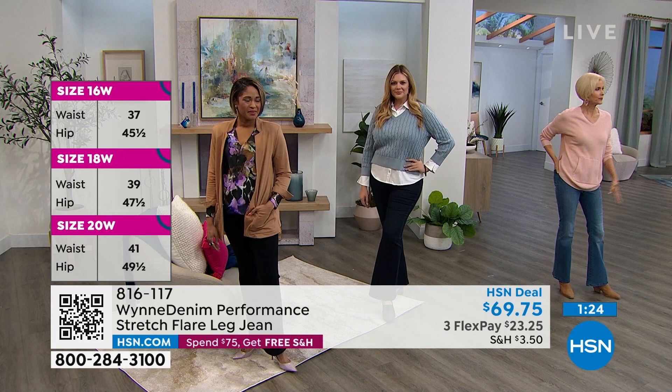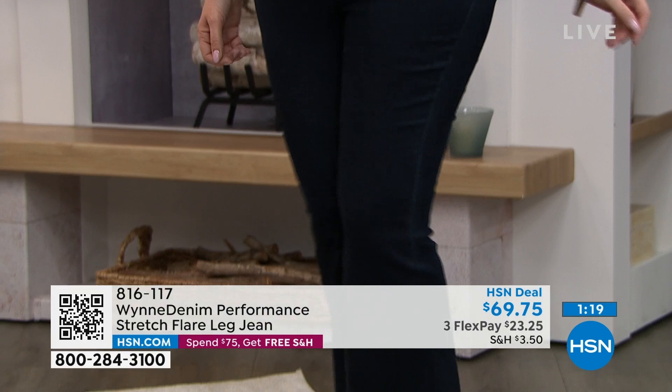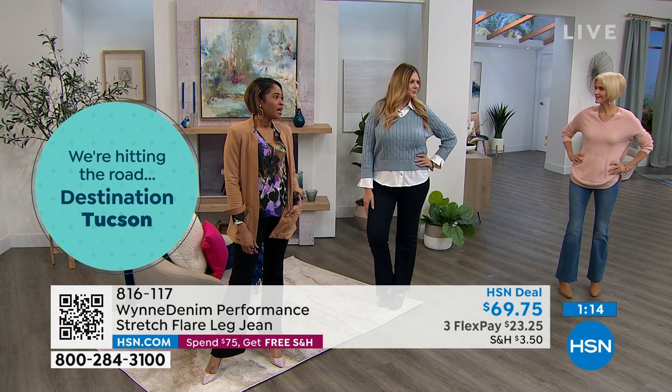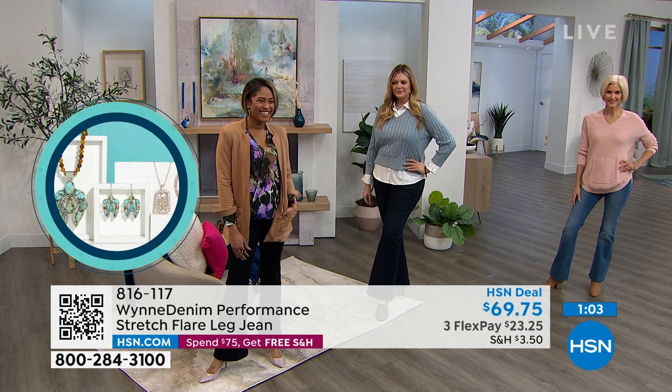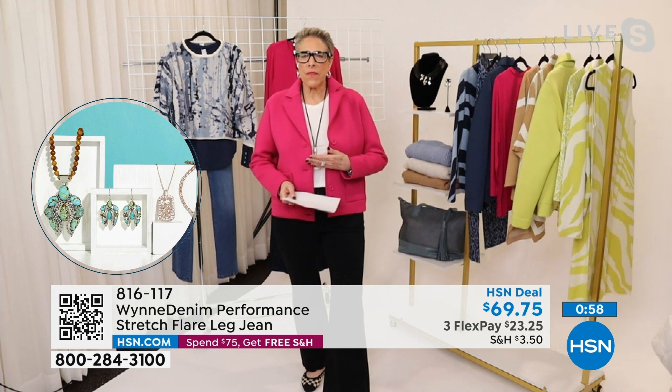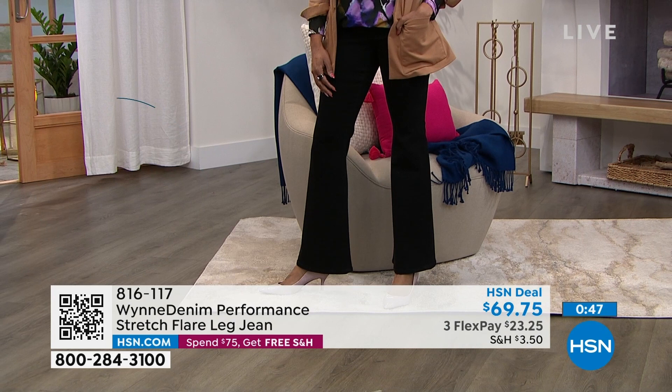Brittany is our petite model and she's wearing a size 4 in petite. Julia is wearing a size 10. Brittany has unusually long legs for a petite woman — she has a really long set of legs and a teeny tiny torso. Again, it's about how you're built. I wear the 12 in these and they fit me perfectly — I don't feel them crawling up my leg.